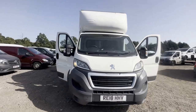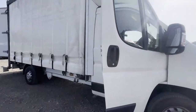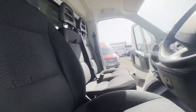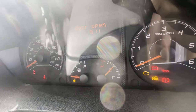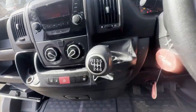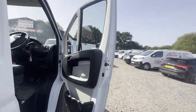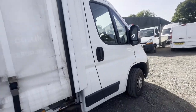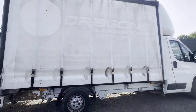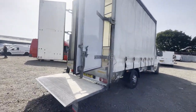Model: 2018 Peugeot Boxer 335 L4 diesel, 2.0 Blue HDi, 130 PS, luton body, white curtain sider with tail lift. Mileage: 168,103. MOT until the 15th of February 2024. Engine: 1997cc. Transmission: six-speed manual, front-wheel drive.